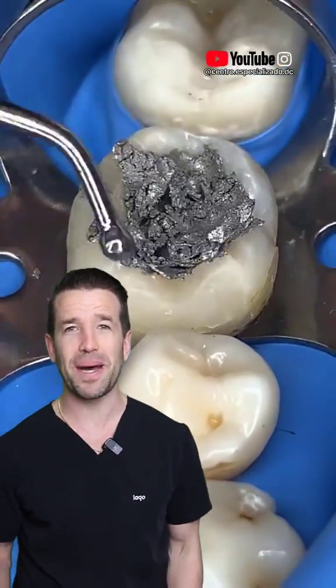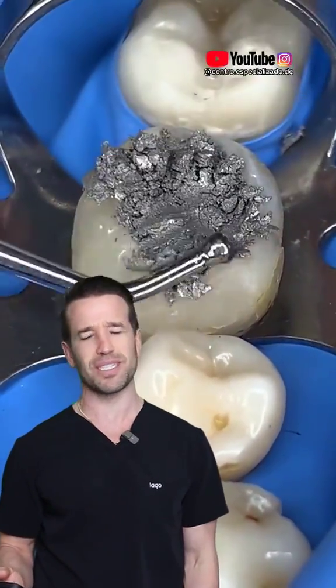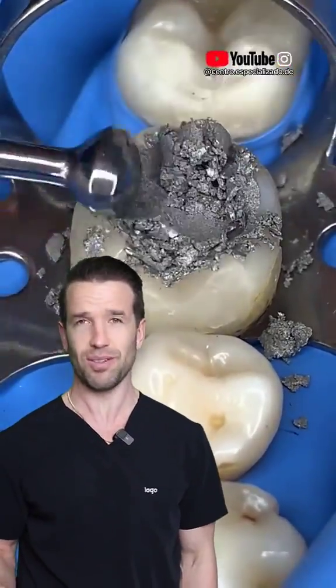All right, what do we got? We got an amalgam filling — amalgam fillings. We just don't really use as much anymore, almost actually never. We don't do it at all at our office — zero, not once.